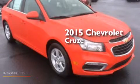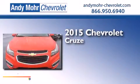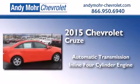This is a brand new 2015 Chevrolet Cruze. This car has an automatic transmission and an inline four-cylinder engine.